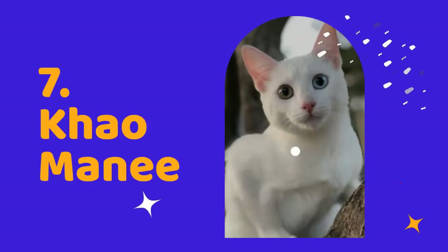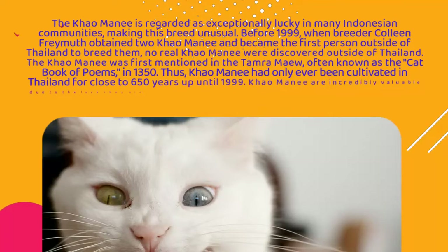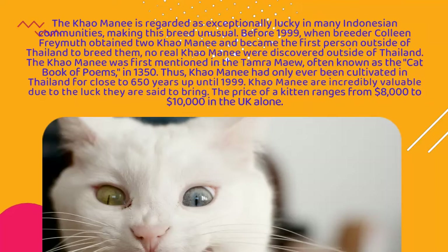Number 7: Kalmani. The Kalmani is regarded as exceptionally lucky in many Indonesian communities, making this breed unusual. Before 1999, when breeder Colleen Framuth obtained two Kalmani and became the first person outside of Thailand to breed them, no real Kalmani were discovered outside of Thailand. The Kalmani was first mentioned in the Tamarmiu, often known as the Cat Book of Poems, in 1350.